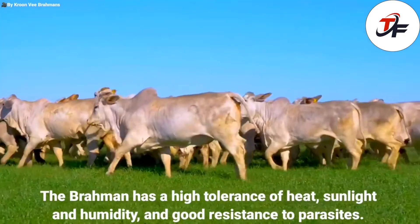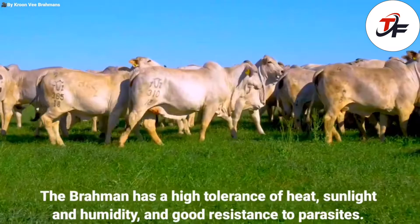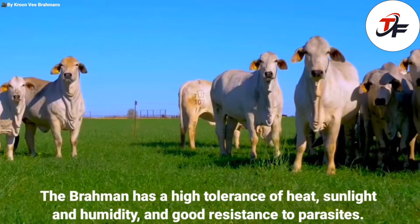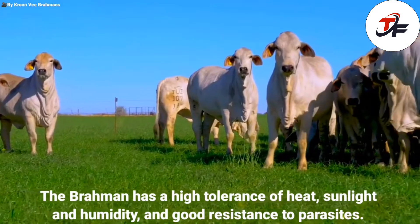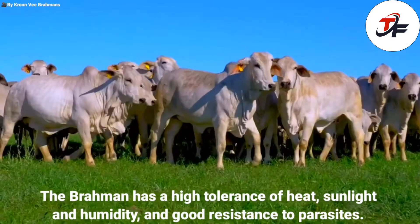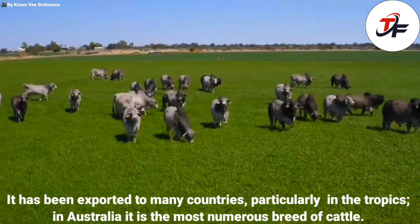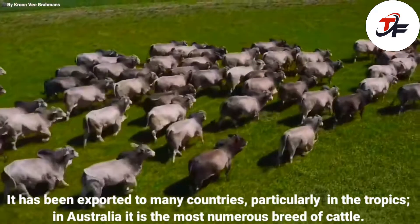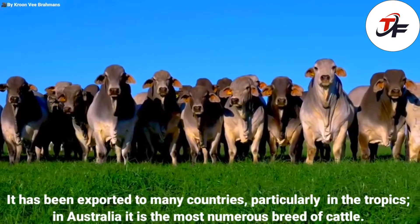The Brahman has a high tolerance of heat, sunlight and humidity, and good resistance to parasites. It has been exported to many countries, particularly in the tropics. In Australia, it is the most numerous breed of cattle.